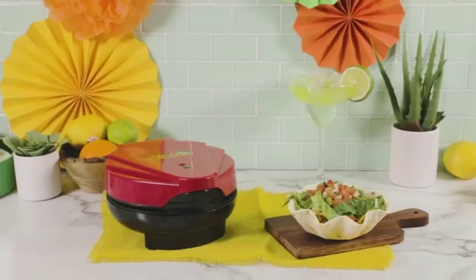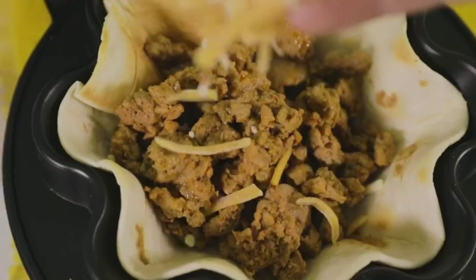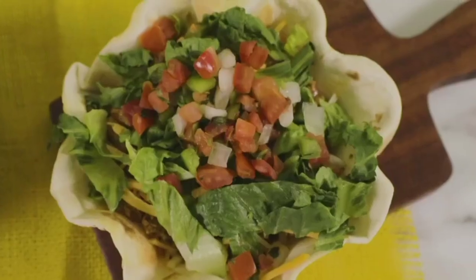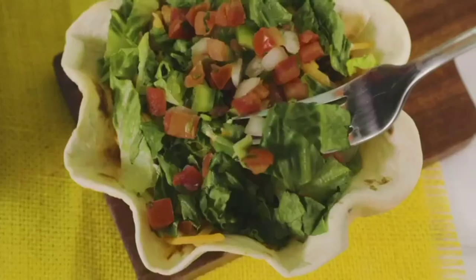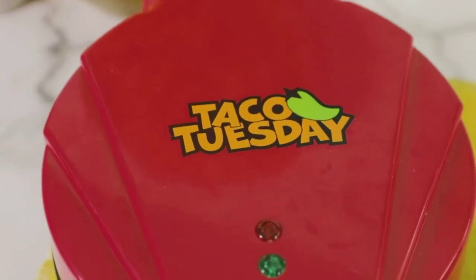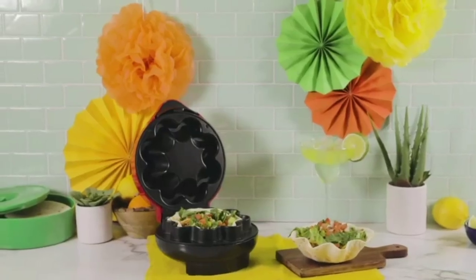Impress your guests with a variety of delicious options, all made effortlessly with our innovative machine. Elevate your menu and streamline your prep with our baked taco bowls, appetizers, and dips commercial maker. Order yours today and take your culinary creations to the next level.